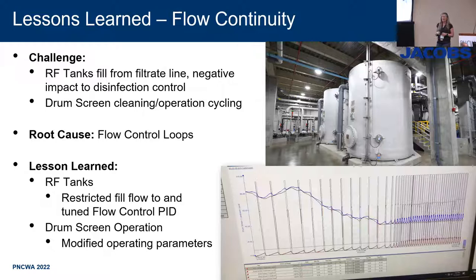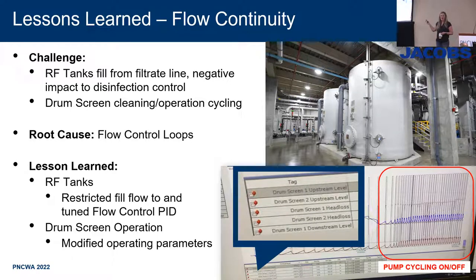Flow continuity is another common startup challenge when optimizing pumping systems and ensuring things aren't cycling on and off. The drum screen spray bar pumps — the ones where we broke the pipe five times — had a cycling issue. The control narrative had a very specific way to operate the drum screens that wasn't wrong, but when put online it caused a lot of issues with the pumping systems cycling on and off, especially when the drum screens got clogged. We worked with the engineer, modified the control strategy completely, and were able to fix the cycling and level out pump operation.